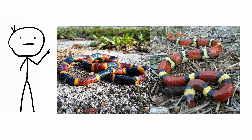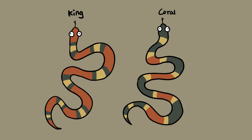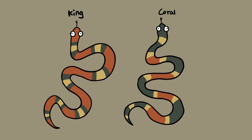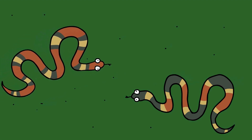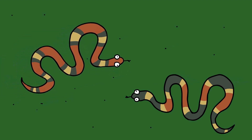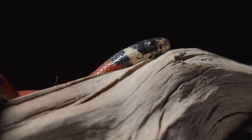Coral snake and king snake. At first glance, the coral snake versus king snake distinction can seem borderline impossible, but these two reptiles are worlds apart in terms of how they live, hunt, and defend themselves. Both are colorful and slithery and live in the wilds of North America, but one is venomous, while the other is an expert mimic. The vibrant coral snake has potent venom.